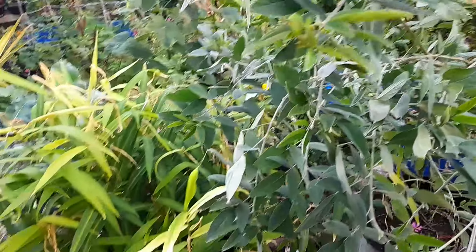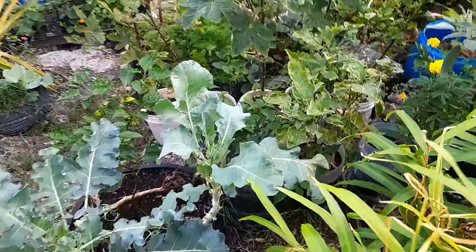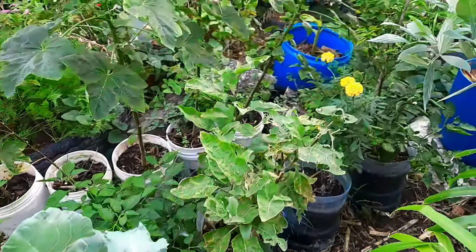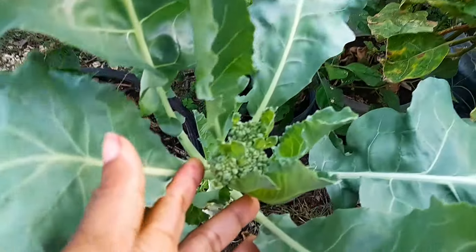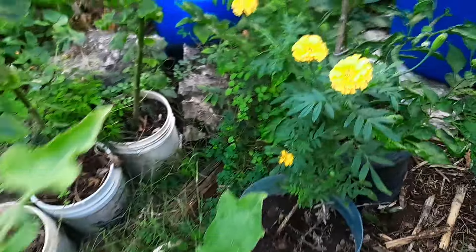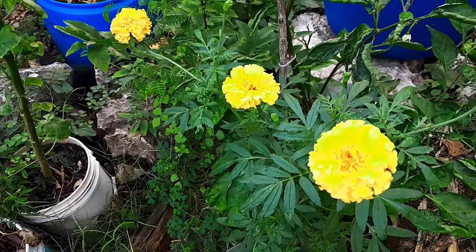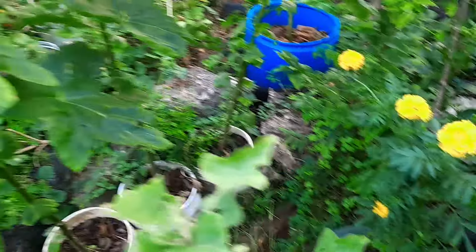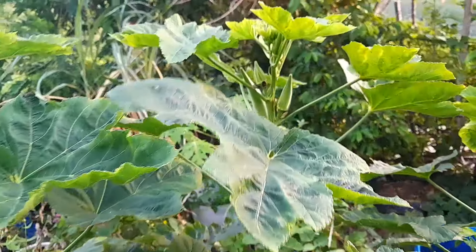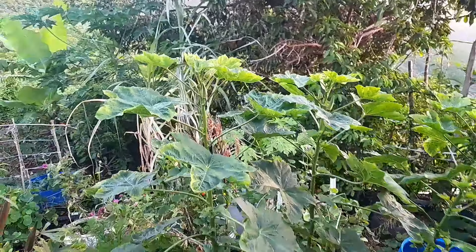Gungu peas usually produce for Christmas here in Jamaica. How about where you are living? Is it a seasonal thing? It is very seasonal. We only get gungu peas at Christmas here. Look at my little broccoli. Beautiful. I'm watching these okras — not allowing them to go bad on me.